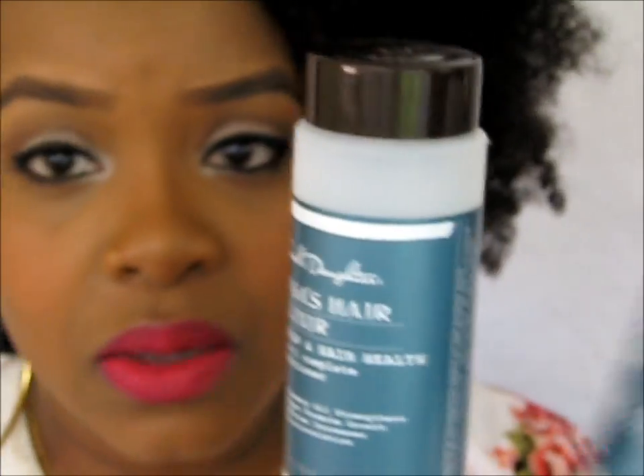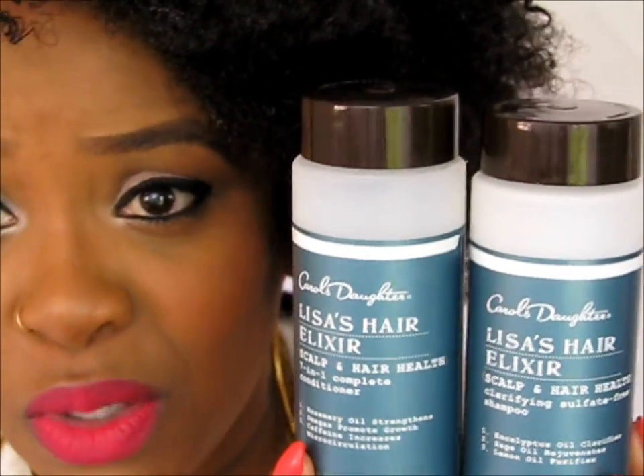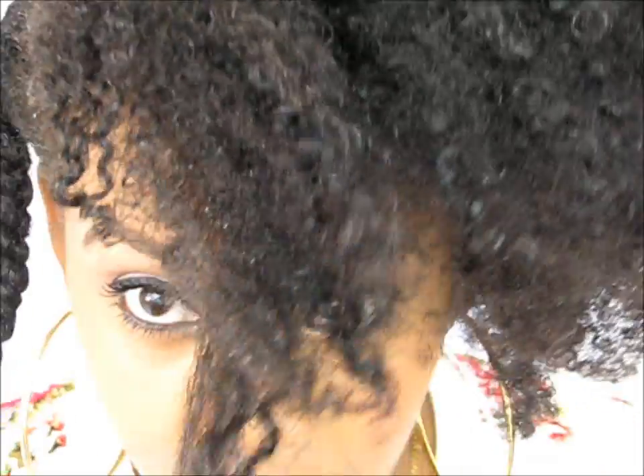These two products weren't available online but were just added to Target stores on April 14th, so you can find them at your local Target. That's my weekly diary update and I'll see you next week for another update.